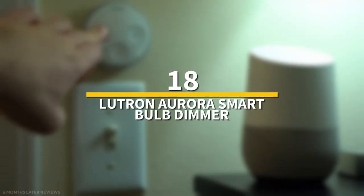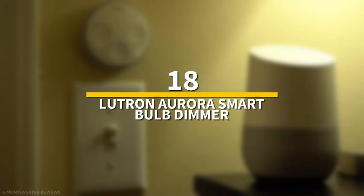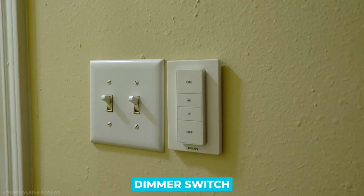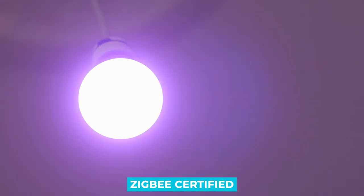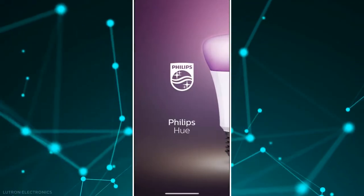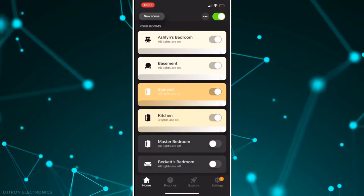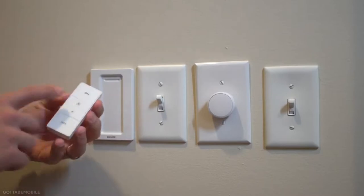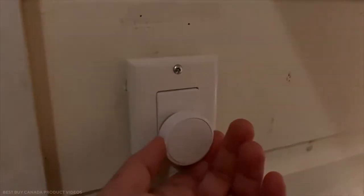Number 18: Lutron Aurora Smart Bulb Dimmer. The Lutron Aurora is an easy-to-use dimmer switch that connects to your Philips Hue or other Zigbee certified smart bulbs. Unlike many others, it snaps onto your existing light switch, keeping it in the on position while allowing you to control the synced bulbs wirelessly. Using the dimmer, you can turn the bulbs on and off, as well as dim them.